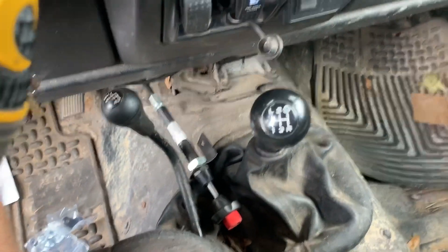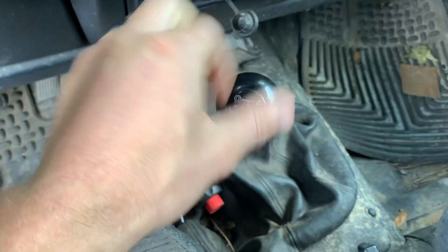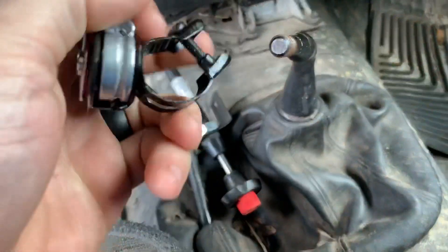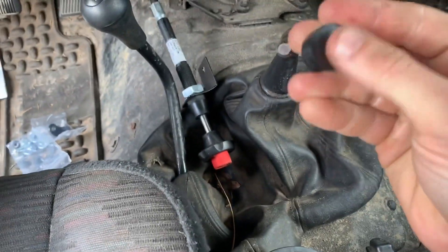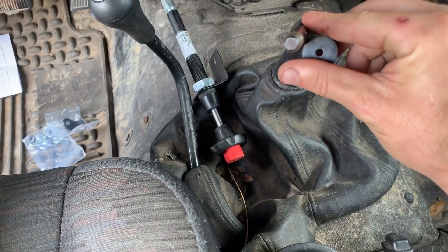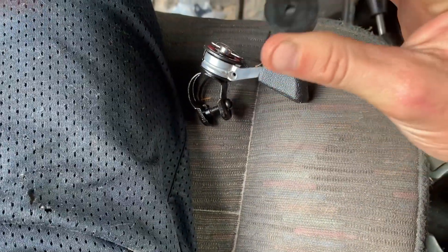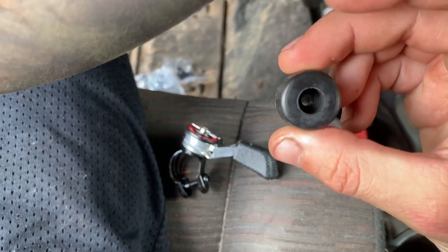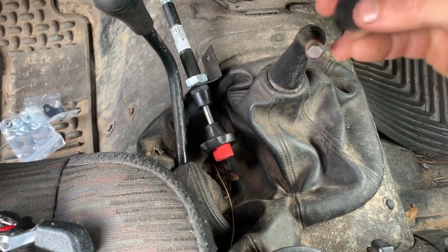The first step is going to be removing the shifter knob and installing the throttle bracket. It comes with this rubber bushing that you slide over, and the throttle actually squishes down on the rubber to give it a tight fit. It comes like this, so you're going to have to pre-drill it out and kind of waller the hole out to make it fit on your shifter. I'm going to do that real quick and I'll be right back.